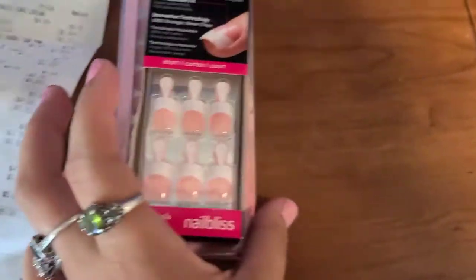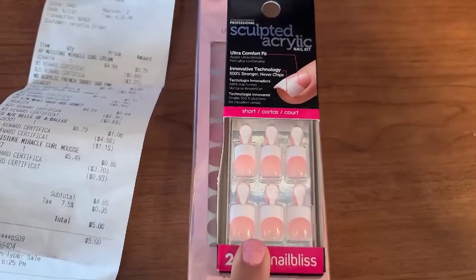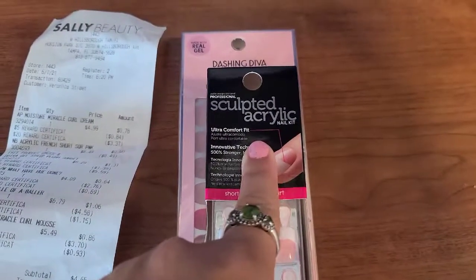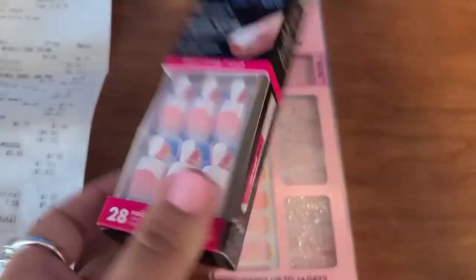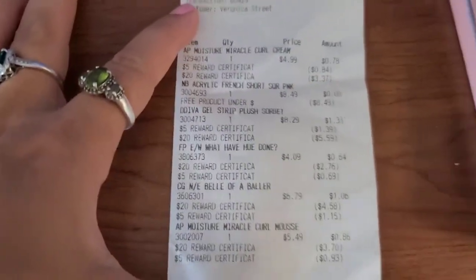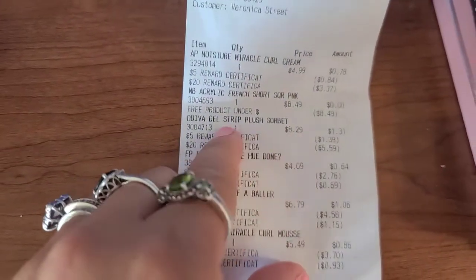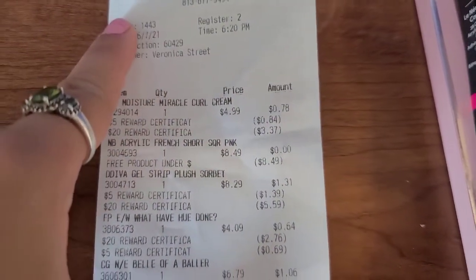I'm supposed to be going to my stepdaughter's wedding and I was going to get my nails done, but it's a waste of money because I always end up taking them off anyway. So I got this sculpted acrylic nail kit — it comes with glue inside. I normally get the other brand from Target or Walmart. This one was $8.49 and I paid zero dollars because I got it as a free item.